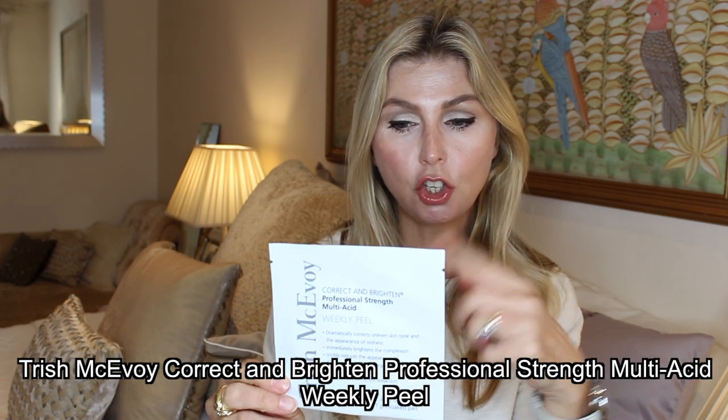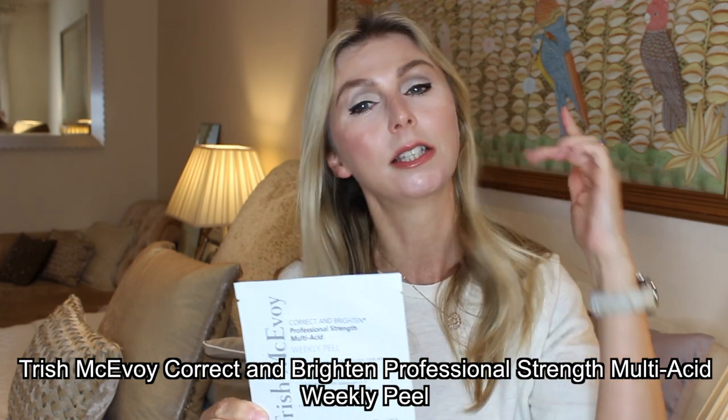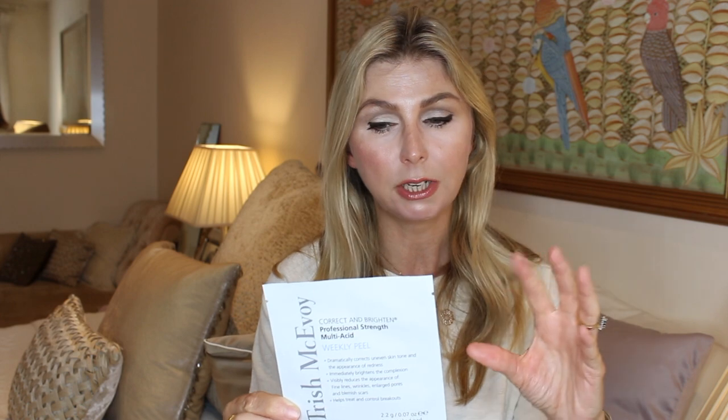Another infused pad I think is really good is the Trish McEvoy Correct and Brighten Professional Strength Multi-Acid Peel. She suggests using this once a week, though my skin is well used to these acids so I use it more frequently. It's zero downtime and for sensitive skin. It's a mixture of acids — very simple, you just tear open the sachet, take out the pre-soaked pad, wipe it over your face, and you're good to go. You don't need to rinse this off, unlike the DCL ones.